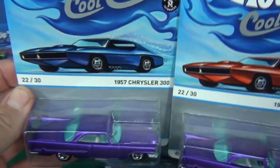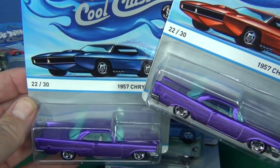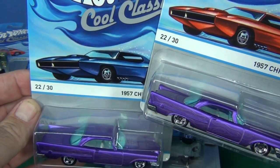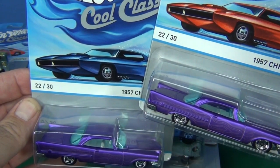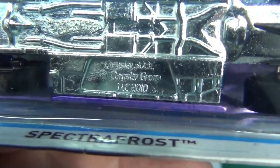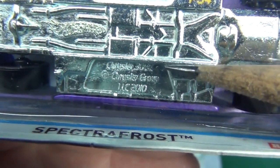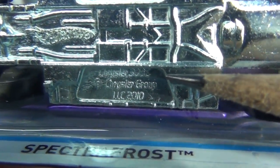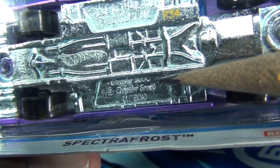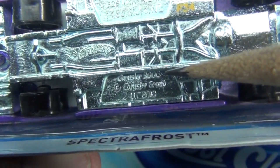Now I was talking about red cards being more rare than blue — no. There are only two per case of this model: one red, one blue. So the red is not all that rare. The card says 1957 Chrysler 300, but the base says Chrysler 300C — it's really hard to make out that C.